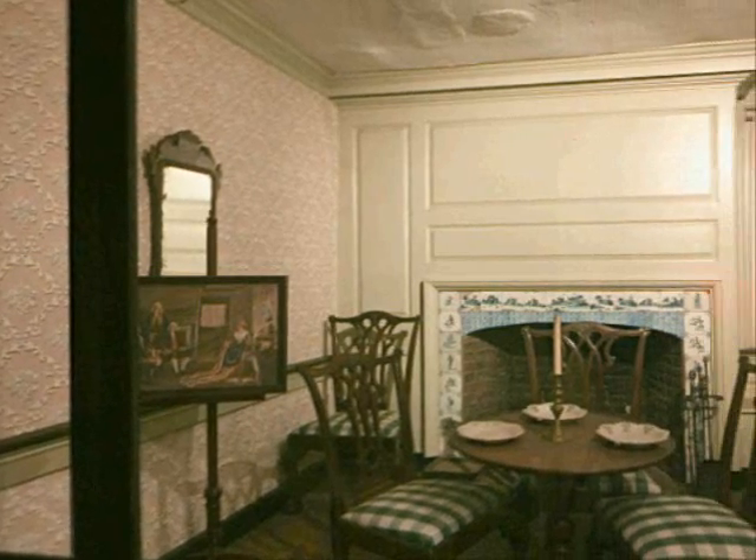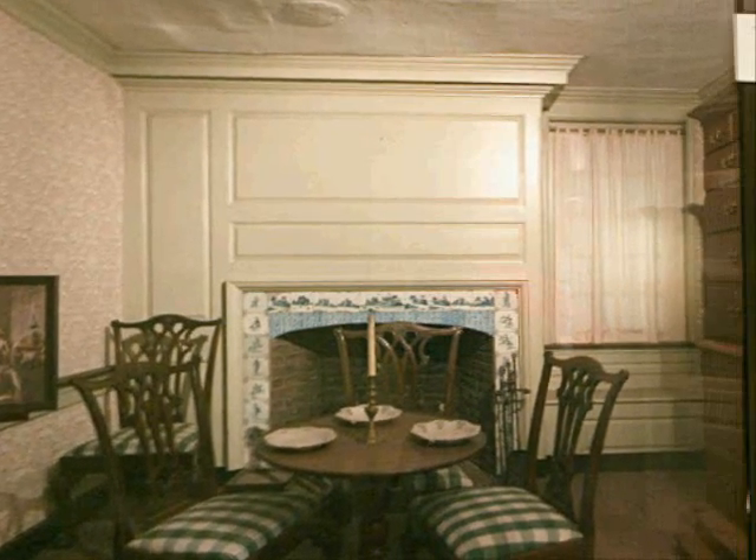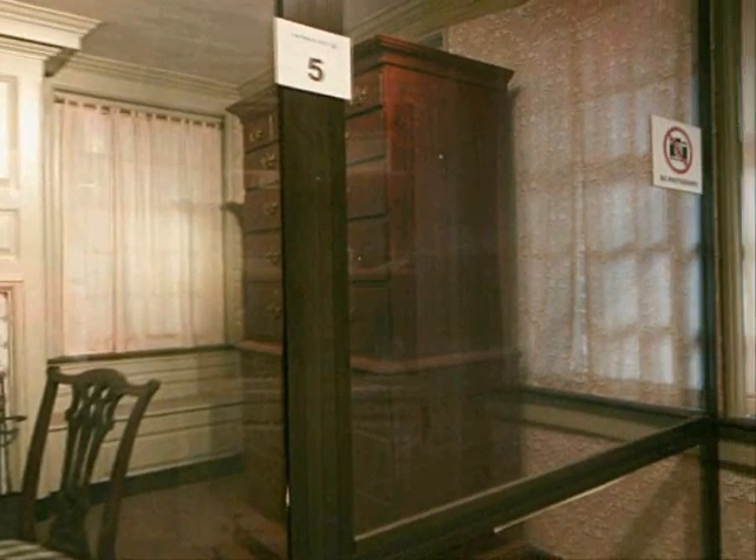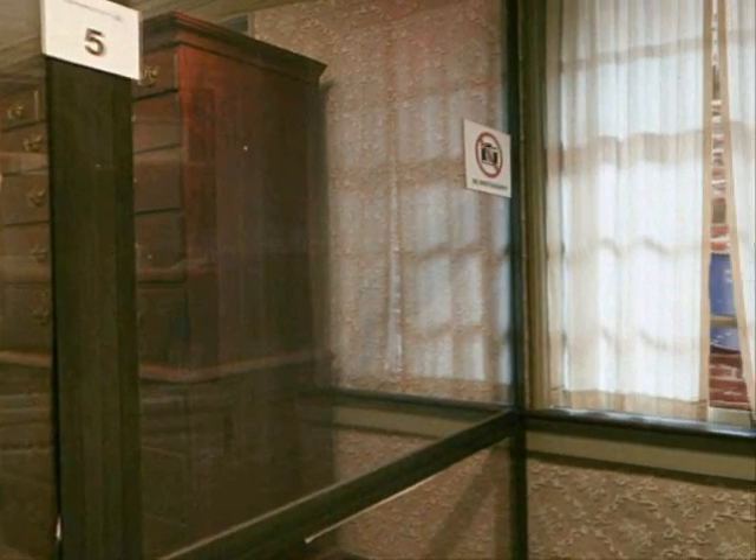We are now in the Betsy Ross parlor. With its tile-framed fireplace and elegantly decorated walls, the parlor was the room of the house where guests would be received and entertained.